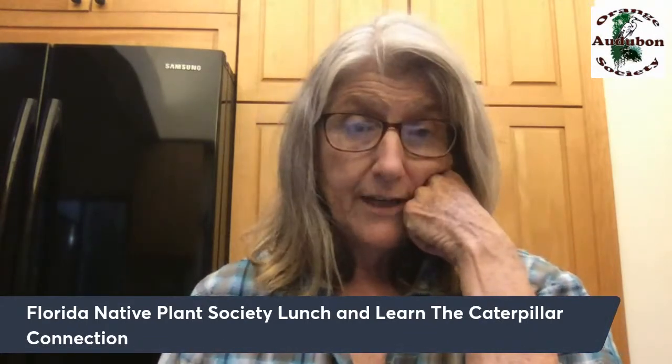The main talk I've been giving is 'Plants for Birds: The Caterpillar Connection.' There are several talks on YouTube you can find. One I like best is the Florida Native Plant Society's Lunch and Learn — just google that to find it. Tonight I'm doing something different: because I have a mature native landscape, I'm going to do a tour of it.